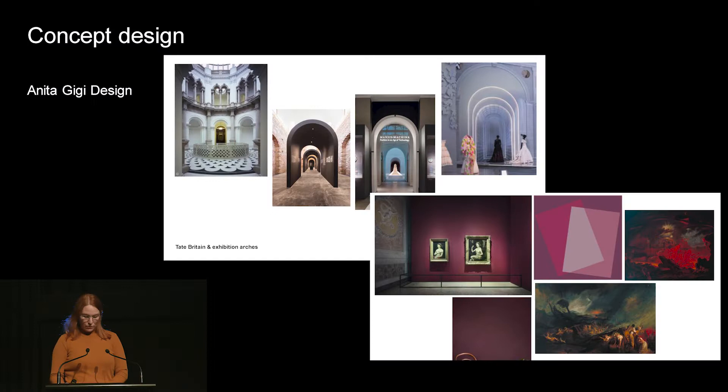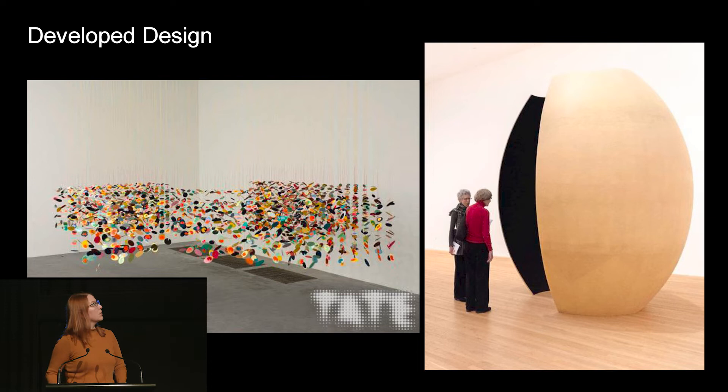For a big show like Gallery 4, we engage an exhibition designer who works closely with the curator and coordinator. For smaller exhibitions like Gallery 3 where Liz Rhodes is, we do it in-house, with the exhibition coordinator, curator and artist working closely together to develop the layout, drawn up in 3D modelling software like SketchUp. For Light, we engaged Anita Gigi Design. The first stage was concept design, where Anita presented her ideas to the exhibition project team at ACMI. The original exhibition had about 120 artworks, but we couldn't fit all of them.